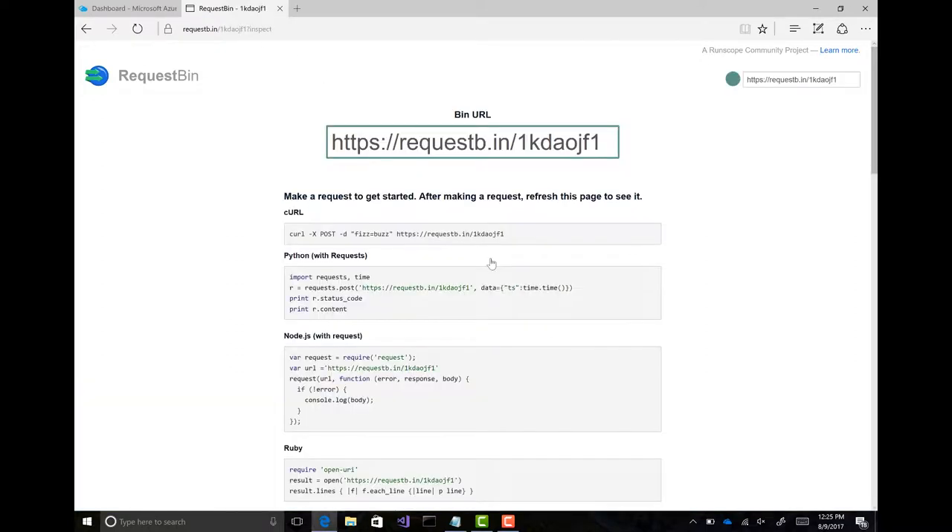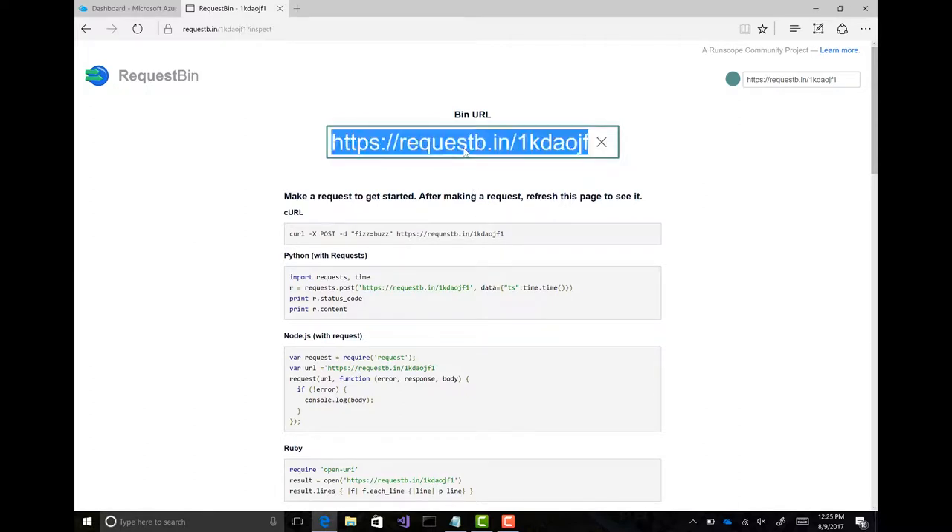To make this super easy, I'm actually just going to go to Request Bin. If it's a tool that people haven't seen before, it's pretty cool — it's for testing HTTP. It's open source, community-driven. So I just created a Request Bin and it's giving me the short URL that I can use.